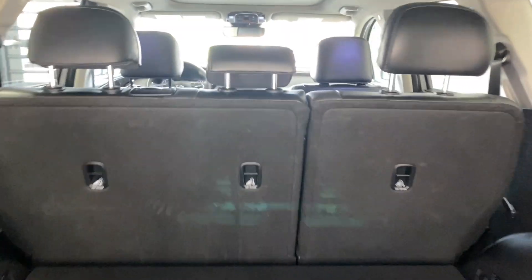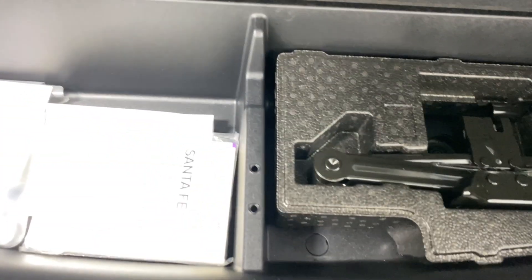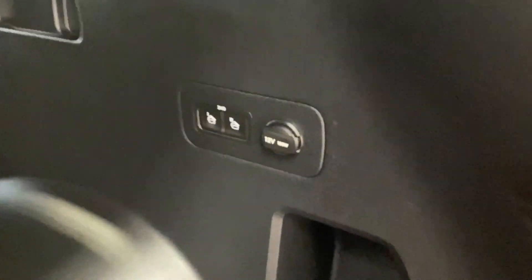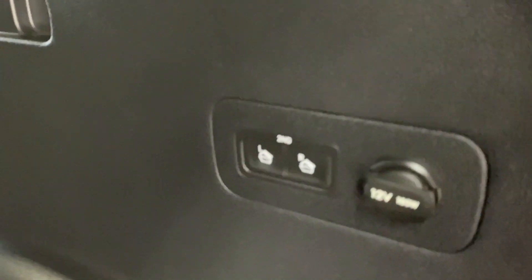Rear parking sensors. Opening up the trunk — 60/40 fold-down rear seats, five seats total in the vehicle, a bunch of extra storage, and a lift kit. To fold down the seats, just press the buttons here and the seat automatically folds down.